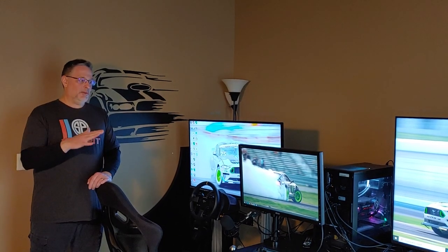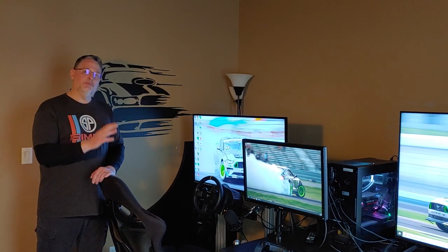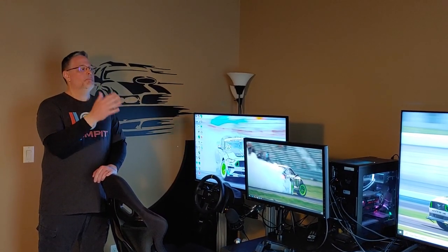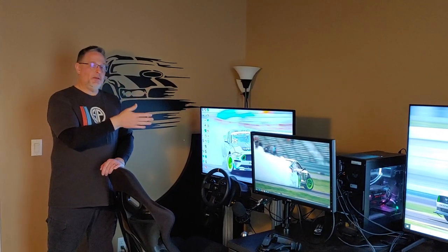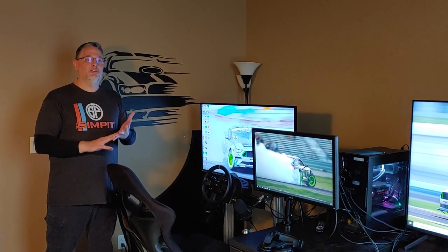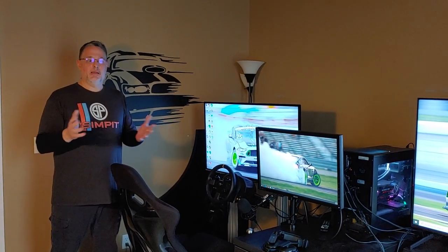I'm going to go over my setup that I have here. I have set this up mainly for sim racing and sim racing in VR. The other thing I do in here is some work, but mainly watch movies and YouTube. I play Xbox and PC games — things like Gears of War, Red Dead Redemption, Grand Theft Auto.